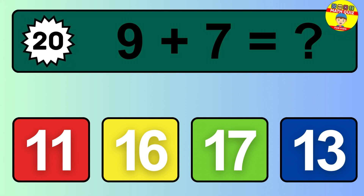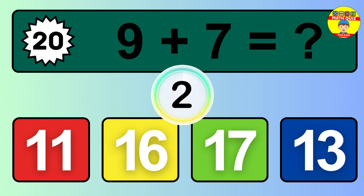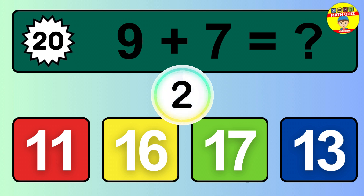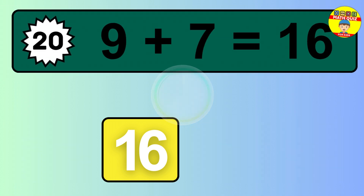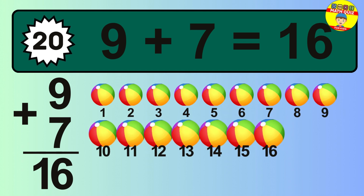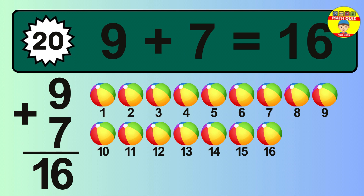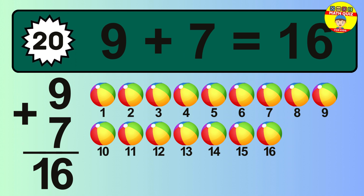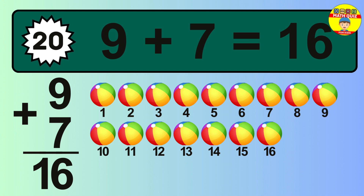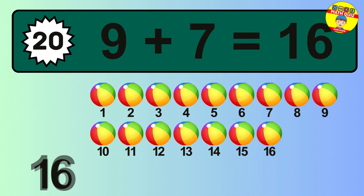Question 20. 9 plus 7 equals what? The answer is 9 plus 7 is 16. Let's count it: 1, 2, 3, 4, 5, 6, 7, 8, 9, 10, 11, 12, 13, 14, 15, 16.